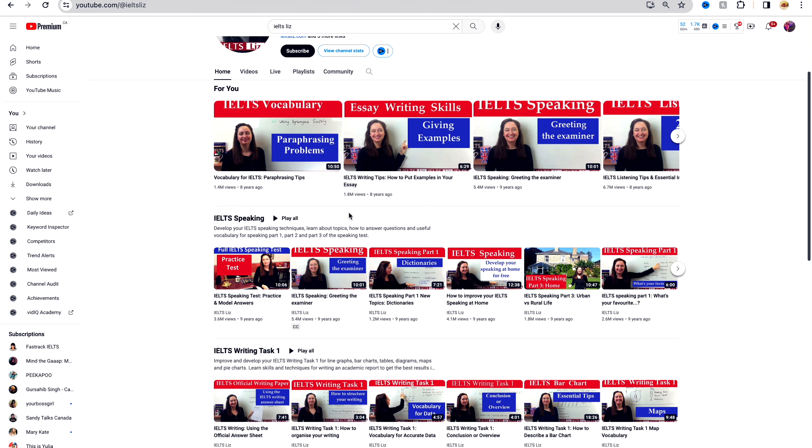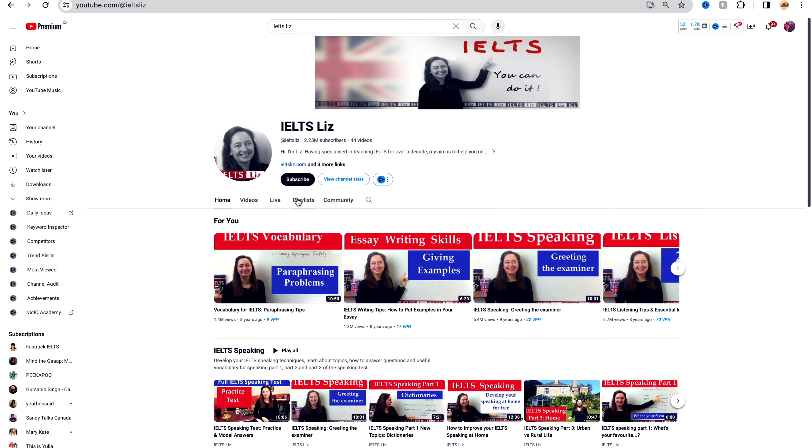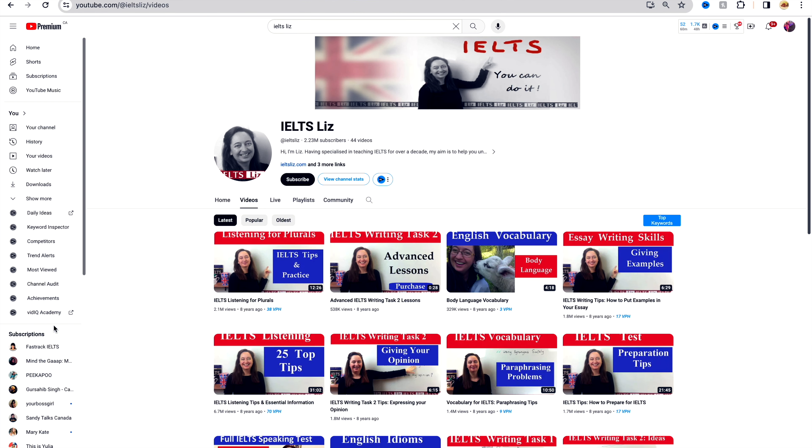My third recommendation is the channel IELTS Liz. This channel is run by Liz, who is an experienced IELTS teacher and she provides insider insights into the entire IELTS examination. The channel offers a wide range of resources, including lessons on common mistakes to avoid, tips for each section, and practice exercises. Personally, I prefer the content delivery of E2 IELTS and FastTrack IELTS a little more, because I'm someone who's very high energy — I find Liz very calm and soft, and at times that does get a little boring for me. However, I love her content; she really knows what she's talking about and the channel is really helpful.